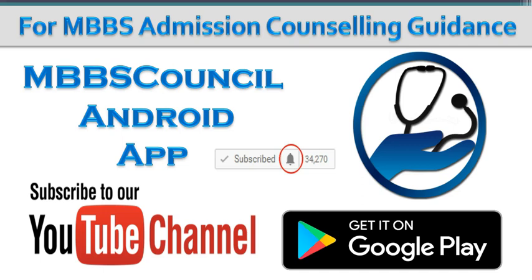Every year students struggle during counselling time because of the lack of guidance. MBBS Council Android app helps you to choose the right medical college based on your score. Download the MBBS Council Android app so that you don't miss any important alerts during counselling time. Thanks for watching the MBBS Council channel.